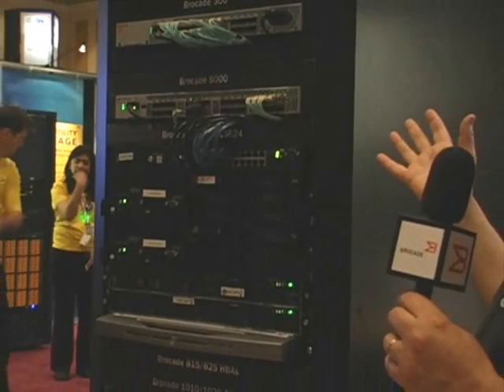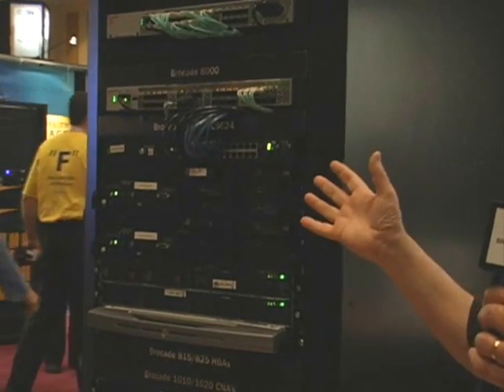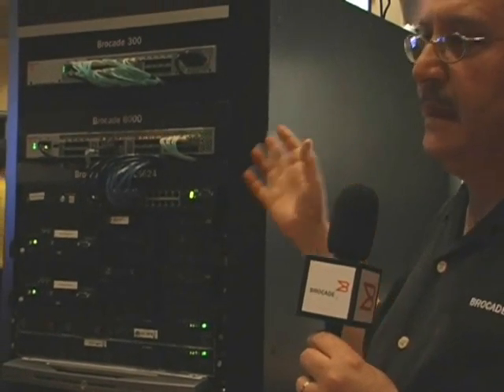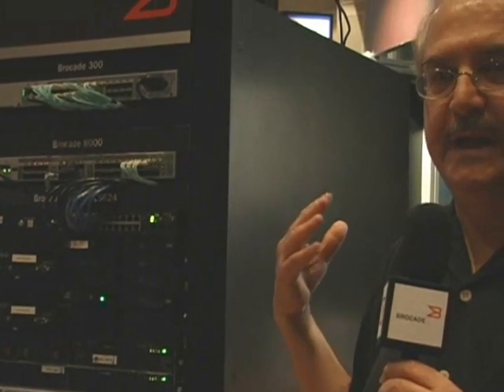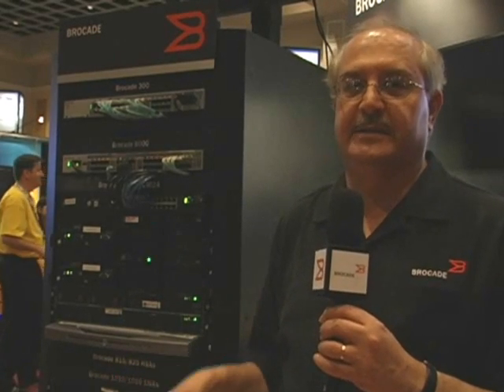The demonstrations that we're showing here show virtualization of storage and server applications. We can in fact use virtualization software to show the migration of applications from one server to another while maintaining storage as is, undisturbed by the migration of applications.